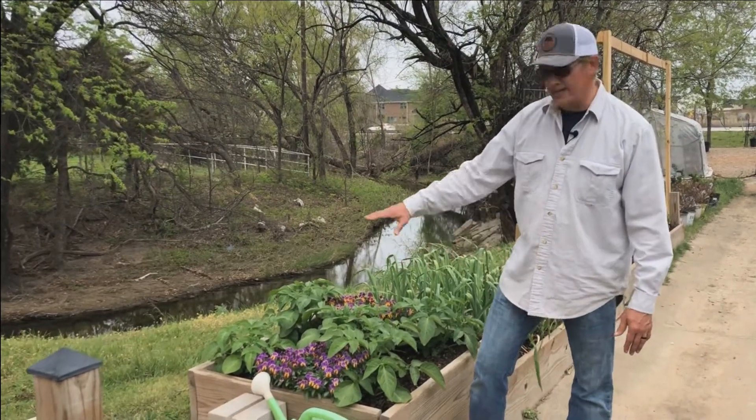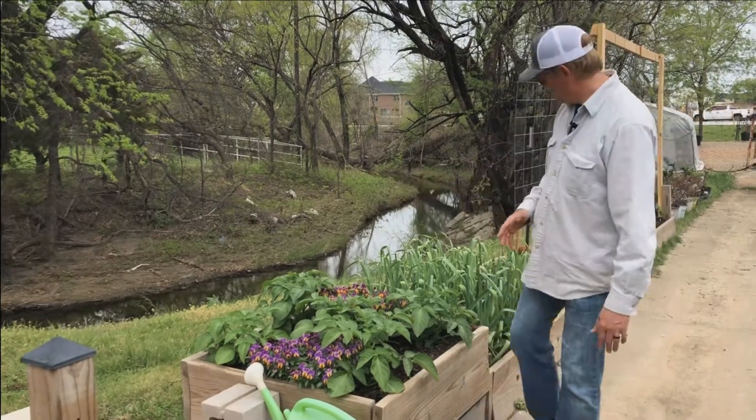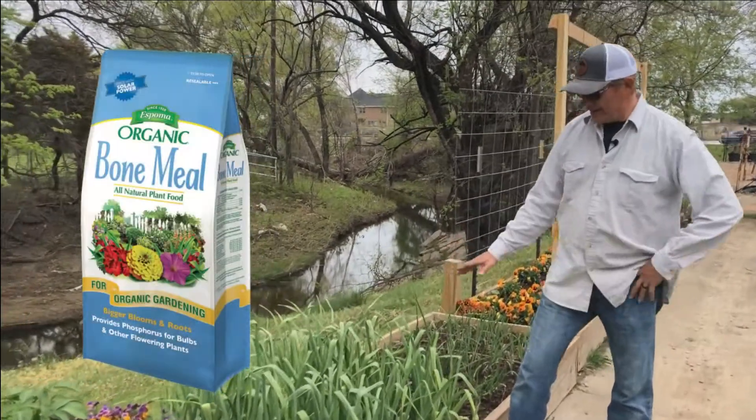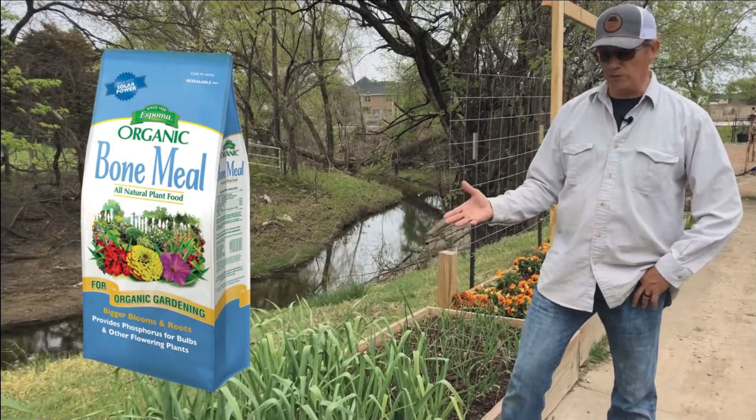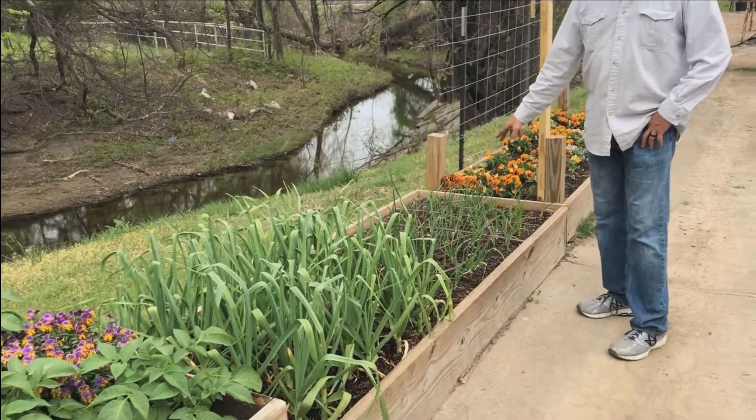Now that the potatoes are this tall, I fertilized them again and I should start seeing some flowers coming up very soon. This is my bulb bed — I fertilized it with bone meal because it's high in phosphorus, which is what bulbs need. It's got half garlic and half two different varieties of onions.